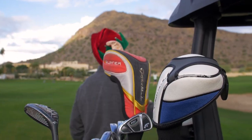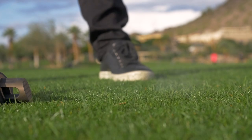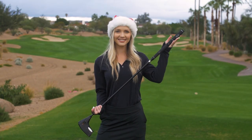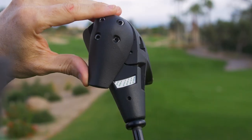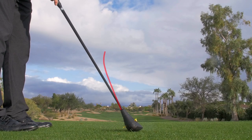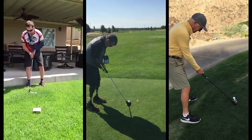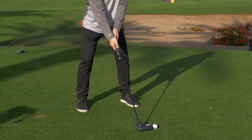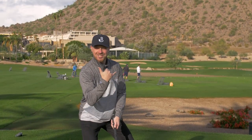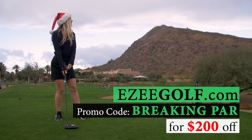All of us golfers want nothing more than to see our ball explode off the club face. Now we can — without even swinging the club. This is the Easy Golf Power Club, where golf meets rocket science. Literally — it was designed by a former aerospace engineer. Simply set your distance anywhere from 50 to 225 yards and ready, aim, fire. It's the world's first swingless golf club. For golfers with injuries, disabilities, or who just can't swing it like they used to, this allows you to stay in the game and enjoy a round with friends or family. It's the gift of getting back out there. Use the Breaking Par promo code at EasyGolf.com to knock 200 bucks off at checkout.